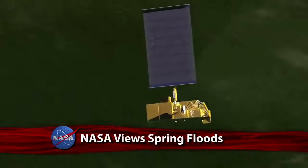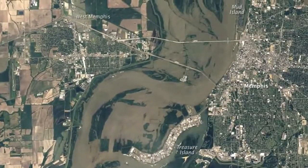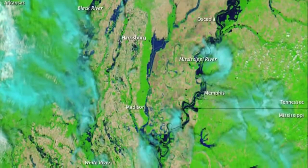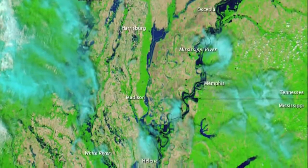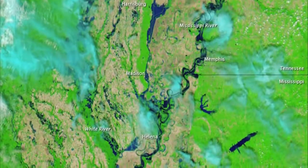Several craft in NASA's fleet of Earth-observing satellites have captured images of severe flooding along the Mississippi River Basin. So far, nearly three million acres in Arkansas, Tennessee, and Mississippi have been affected by severe springtime rains.